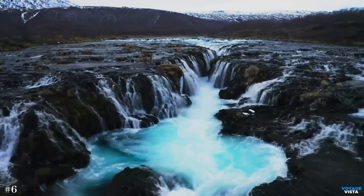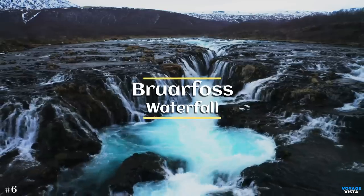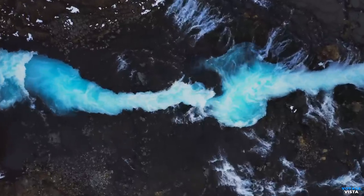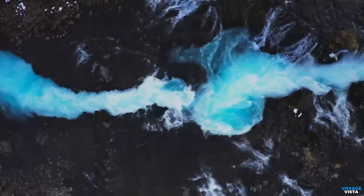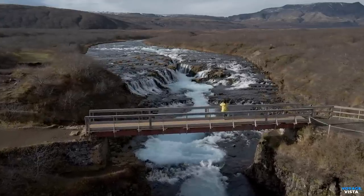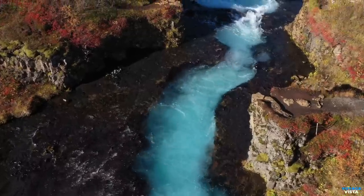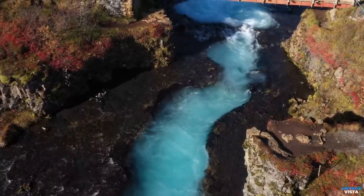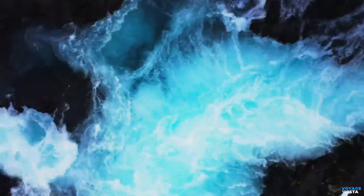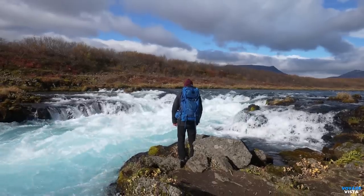Stay with us as we embark on an exciting journey to the hidden gem of Iceland, Brorfoss Waterfall in the enchanting region of Brekkuskogar. The vibrant turquoise water cascading over the moss-covered rocks is an absolute feast for the eyes. Brorfoss Waterfall was formed through natural geological processes that have shaped the landscape of Iceland over millions of years. It is often nicknamed the blue gem of Iceland, and for good reason. Its intense blue hues are caused by the glacial waters flowing from Langjökull, Iceland's second-largest ice cap, creating a mesmerizing display that looks like it's straight out of a fairy tale.